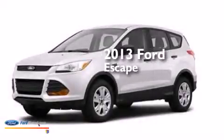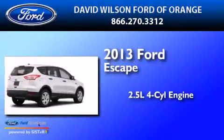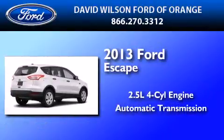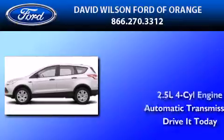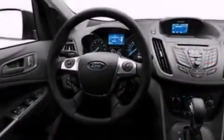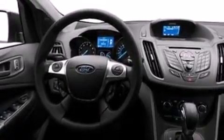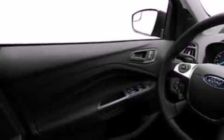This is a brand new 2013 Ford Escape. It has a 2.5-liter four-cylinder engine and an automatic transmission. Its top features include a speed-sensitive volume control system, a multi-link rear suspension, and traction control and stability control systems.